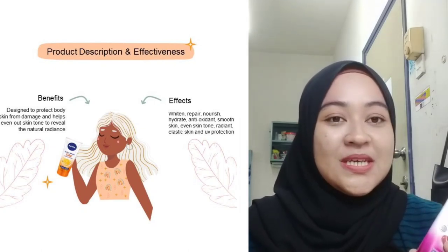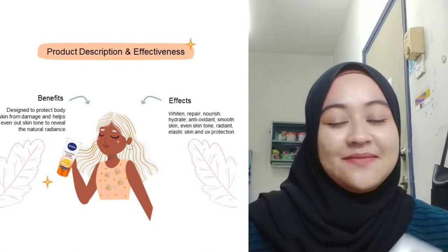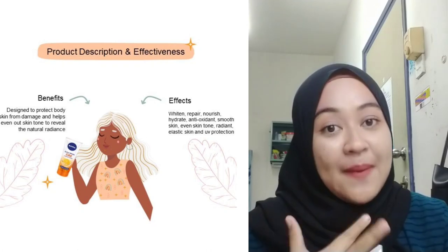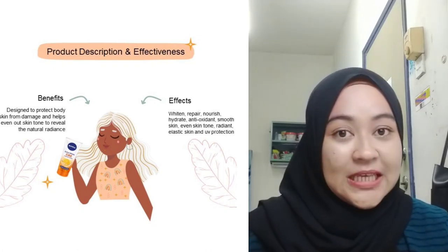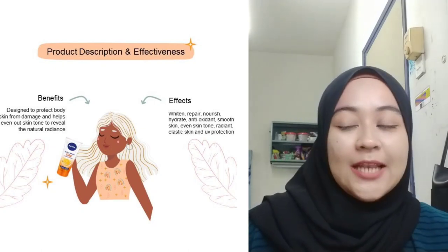With regular use, this product gives noticeably fair, radiant, and moisturized skin. It claims 10-in-1 benefits including whitening, repair, nourish, hydrate, antioxidant, smooth skin, even skin tone, radiant, elastic skin, and UV protection.